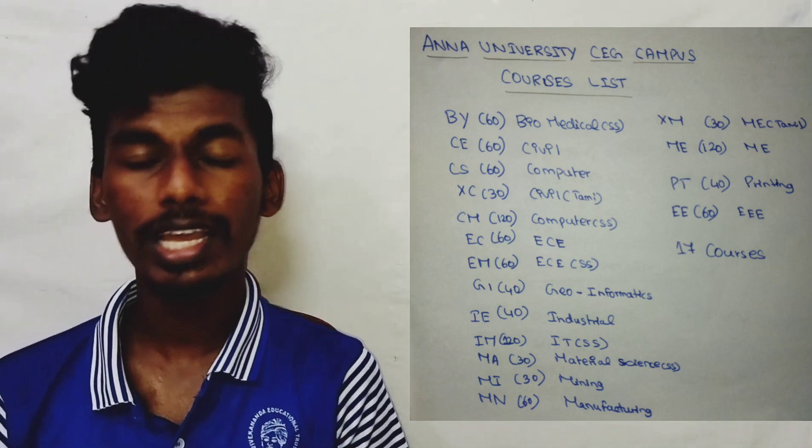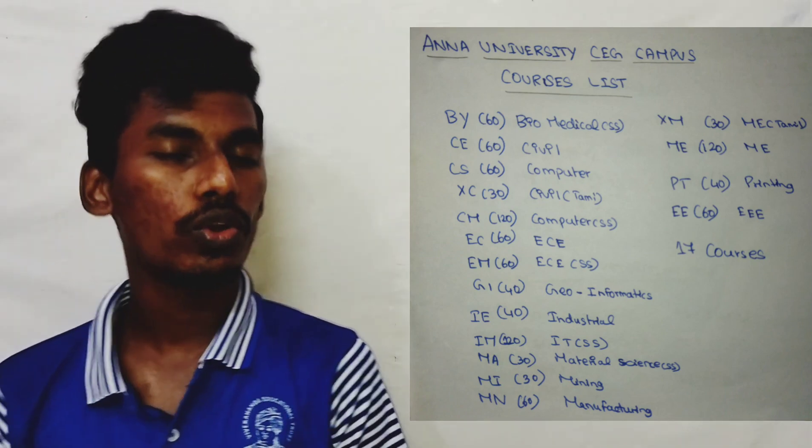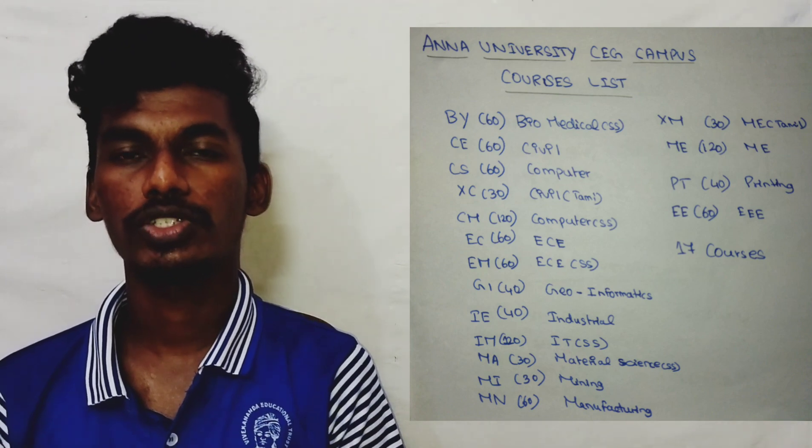In the next section, we will cover MIT campus — the top self-supporting colleges' courses list. If you have any questions about courses, we will be able to help. Thank you for watching, friends.